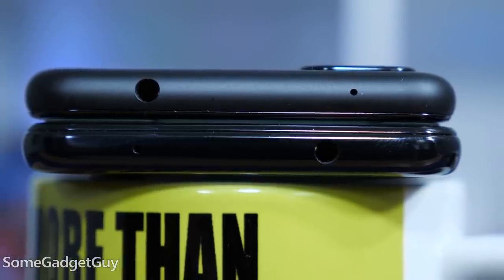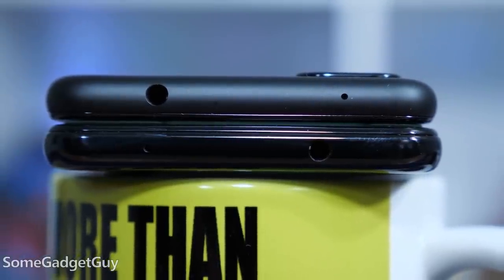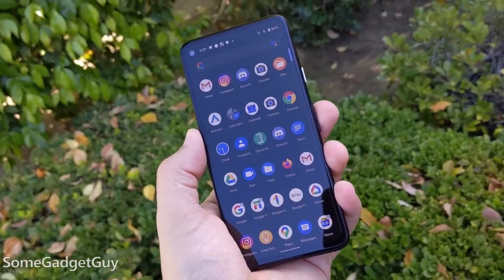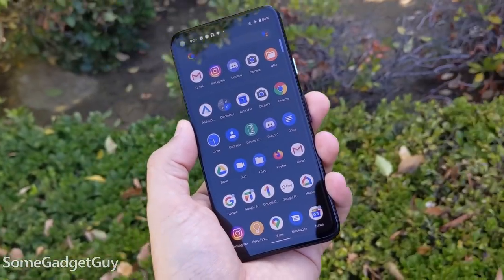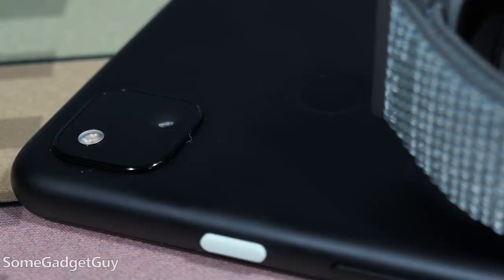Google's strategy for the 4a makes a lot of sense: smaller, incremental improvements, modest refinement, but keeping the core of what made the 3a so successful. Not only do we get a better phone a year later, it arrives at a cheaper launch price than where the 3a started. That's not too shabby for such a solid performing phone to come in at a price cheaper than a Samsung or Apple smartwatch.